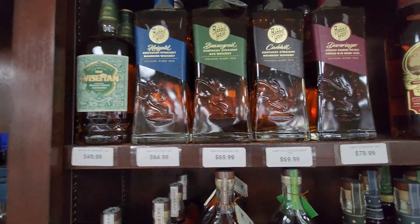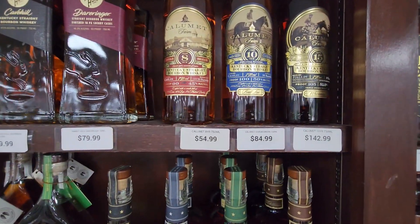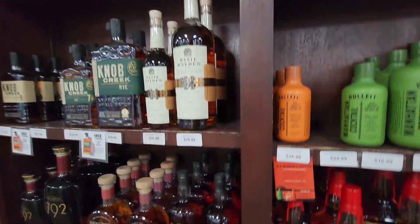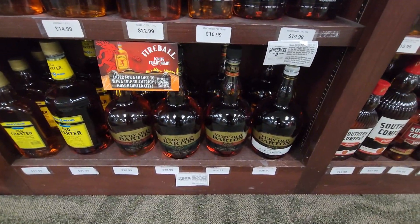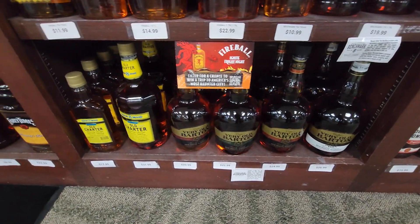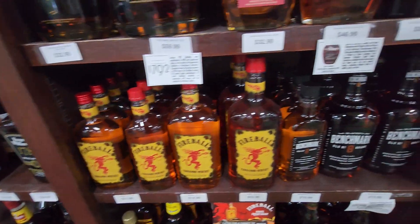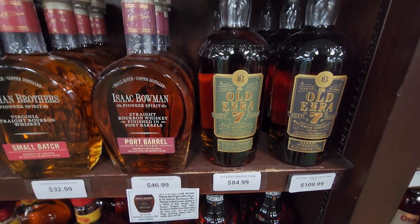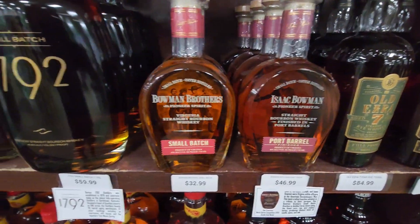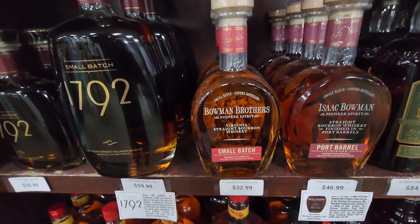There's the Wise Man and the Rabbit Hole. Down here again for the Very Old Barton — when I get my bottle, it's going to come from here. They pretty much always have it, thankfully. They've got Fireball — I was worried. The Old Ezra: some people were asking about the price of those, and I think pretty much the only things we ever see around here are the small batch and the port barrel finish, and I think there's a single barrel.